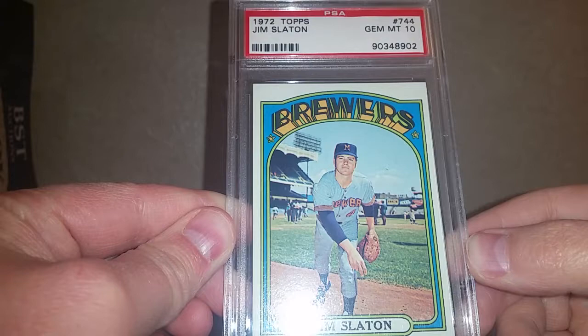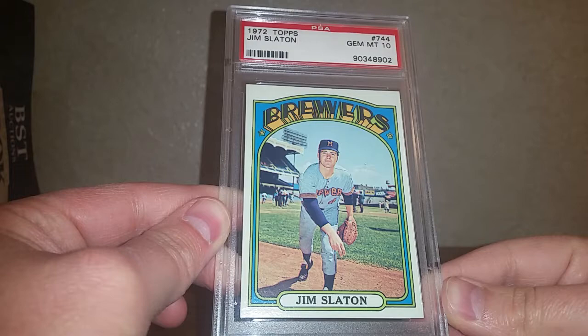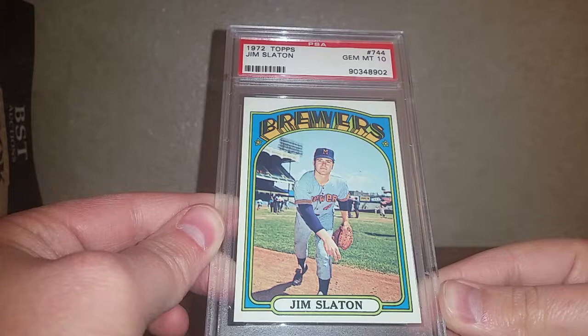Alright, so I'm just going to go through a couple of slabs I got in over the past week or so. First up is a baseball card — a 1972 Topps Jim Slayton rookie card for the Brewers. This goes with my PSA all-time Brewers set on the registry, population of only 15. Picked this up in an auction for fairly reasonable — first one of these I've seen come up in quite a while.